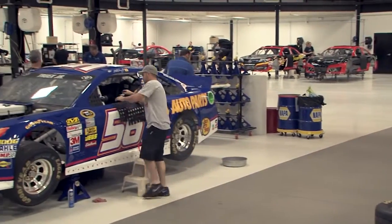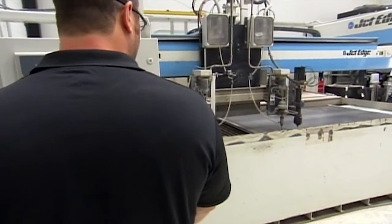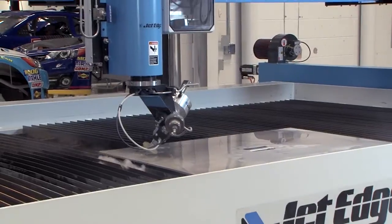Racing is a team sport, and one of our most important team members is our JetEdge WaterJet. Thanks to JetEdge, we're able to take design improvements to the racetrack weeks faster, and that makes us a force to be reckoned with. In fact, our JetEdge is so critical, we asked them to build us another one.